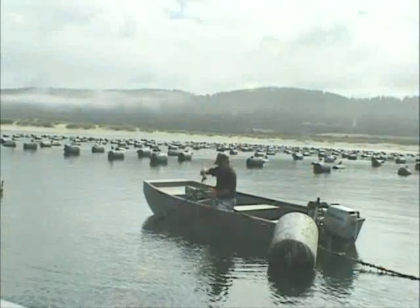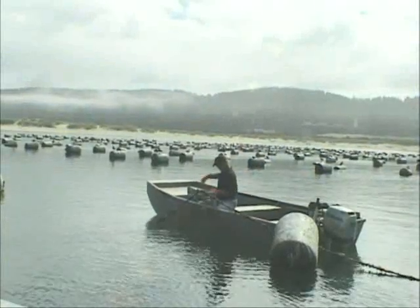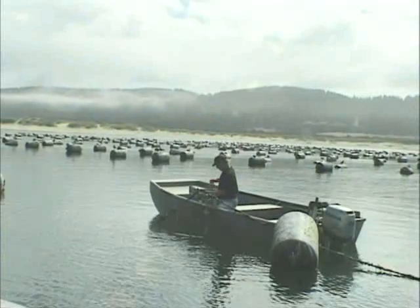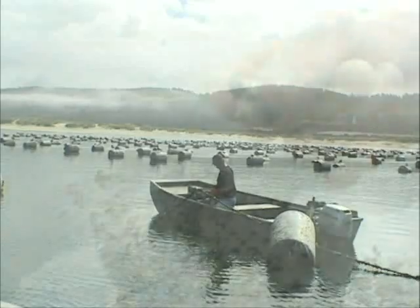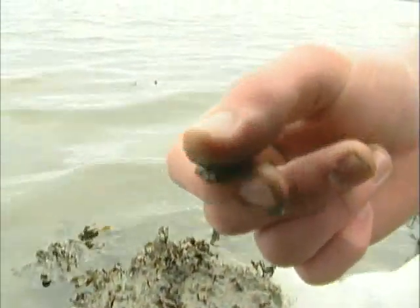While we're out in the triangle, we take water samples to be tested later in the lab. The oyster curtains bob up and down with the tide for two to four years in the triangle. And that's another secret to our success — our oysters never come in contact with the muck at the bottom of the bay.